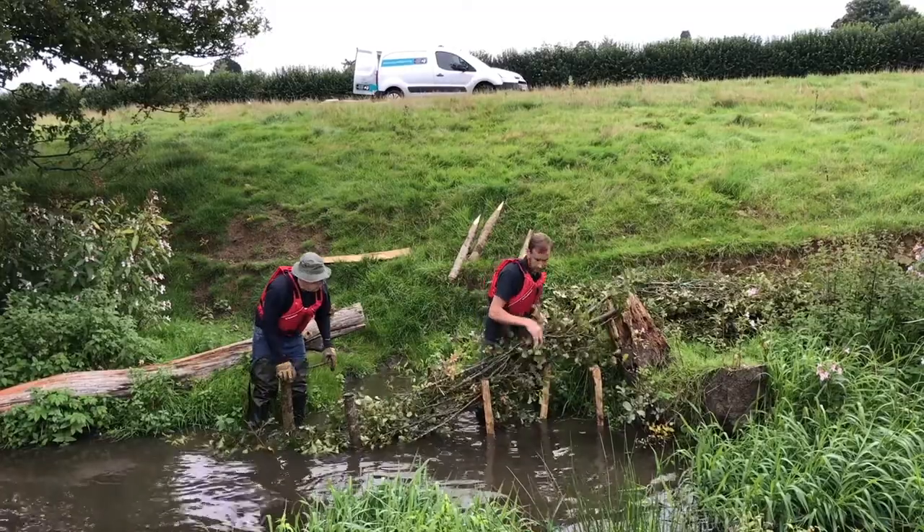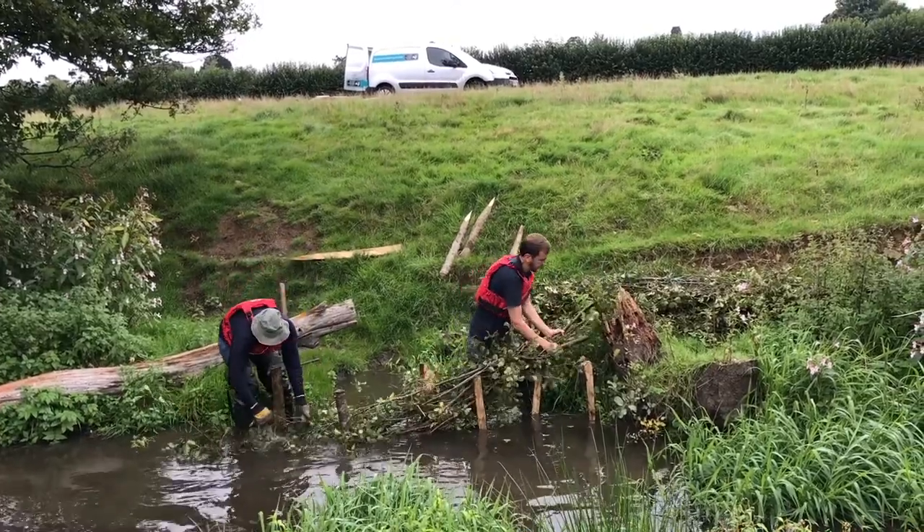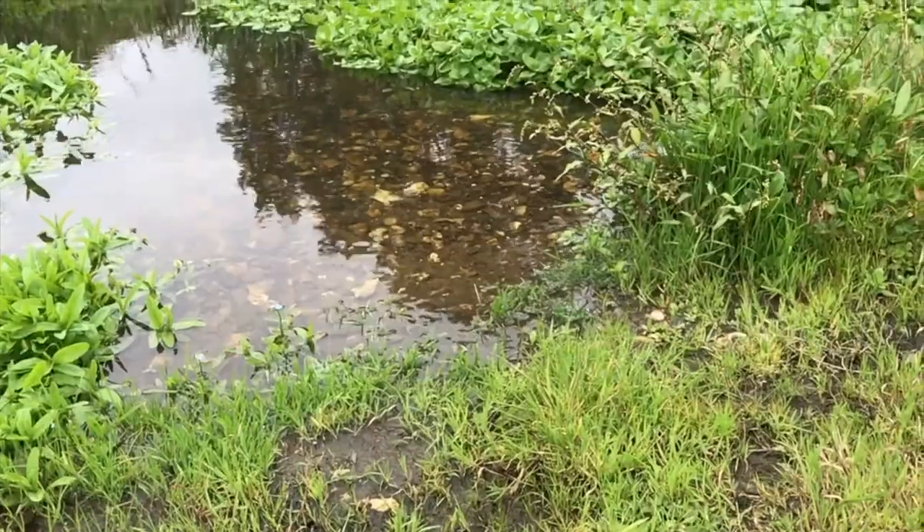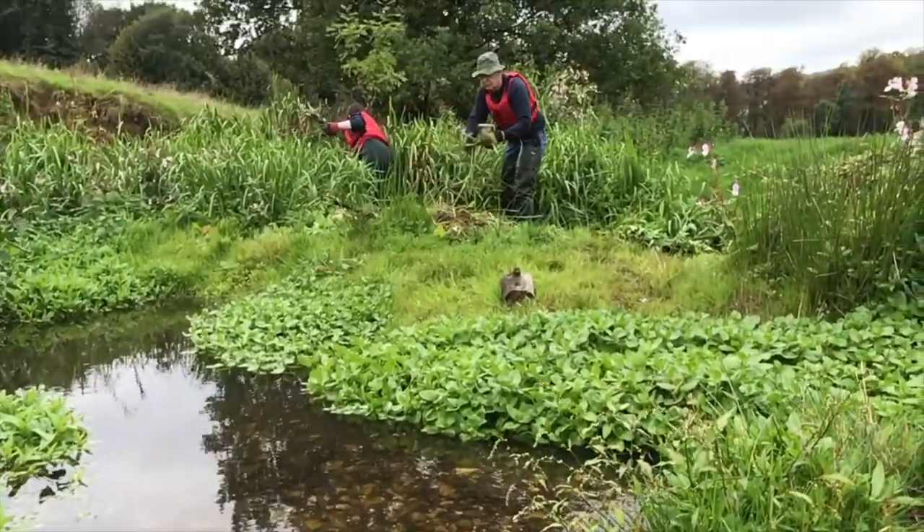We're also carrying out a lot of habitat work to improve the rivers in Surrey through our Cities and Science Project River Search, so we're making real strides to improve the habitat for voles in the county.